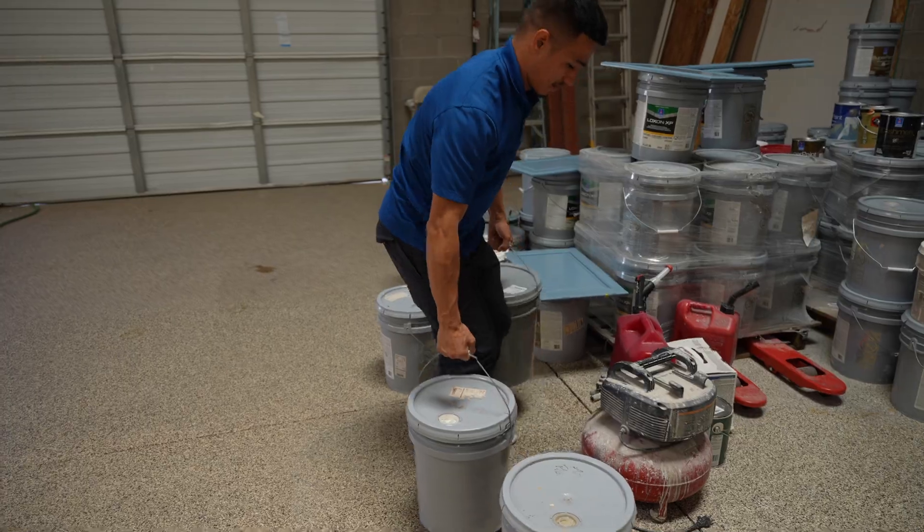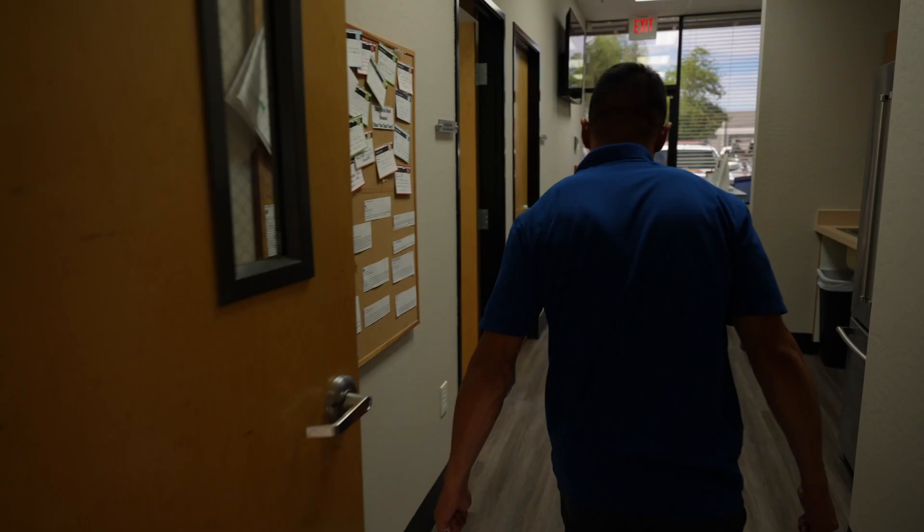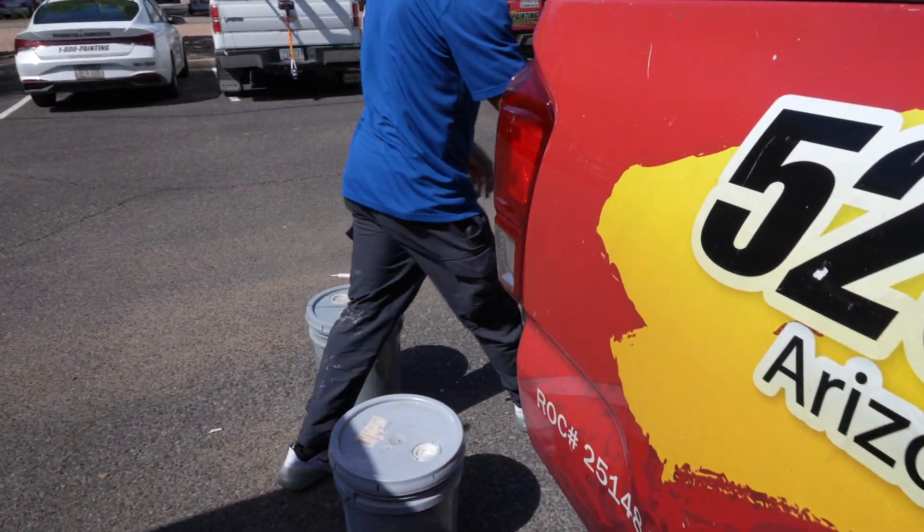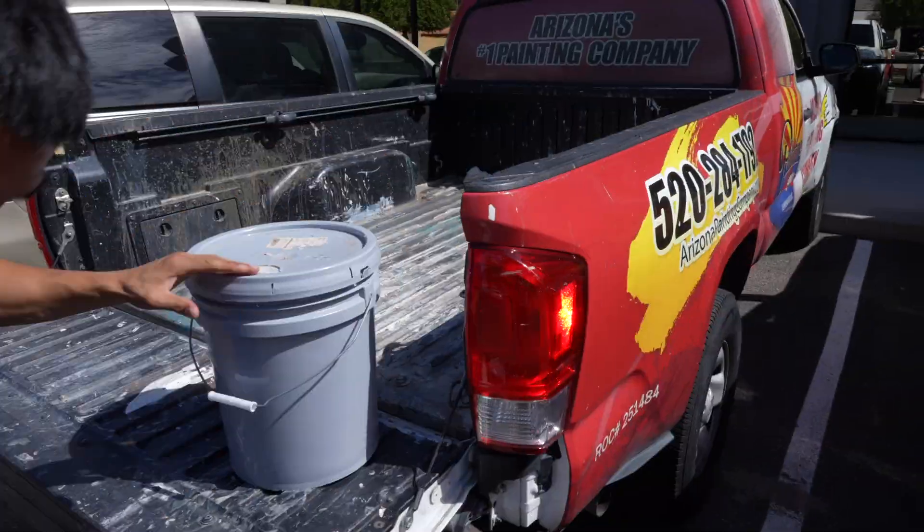Coming up in the next few months is a really good time especially for residential homeowners to paint. The weather is cooling off — we've had a long hot summer, a lot of rain and monsoons. October and November are two of our busiest months of the year. It's a great time to paint while the weather gets cool and before family comes into town for Thanksgiving and Christmas.